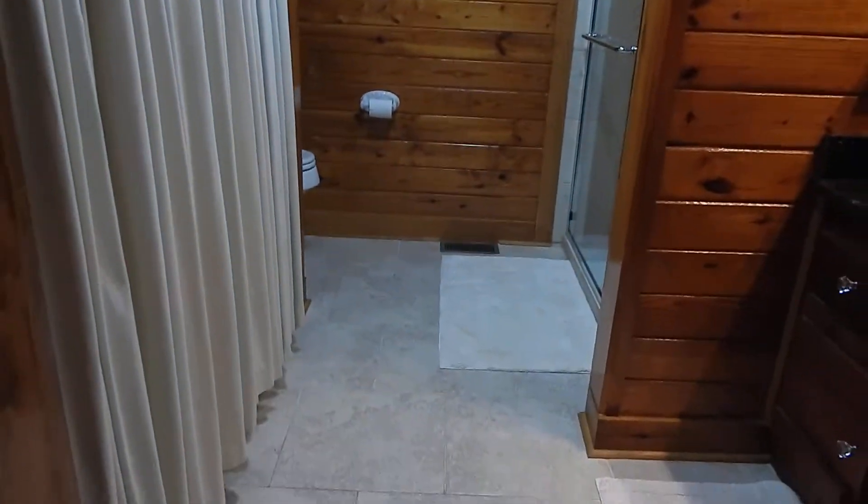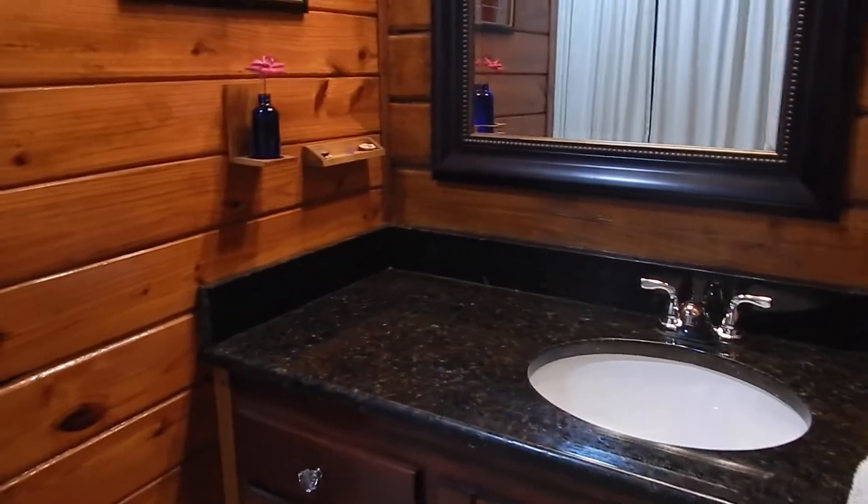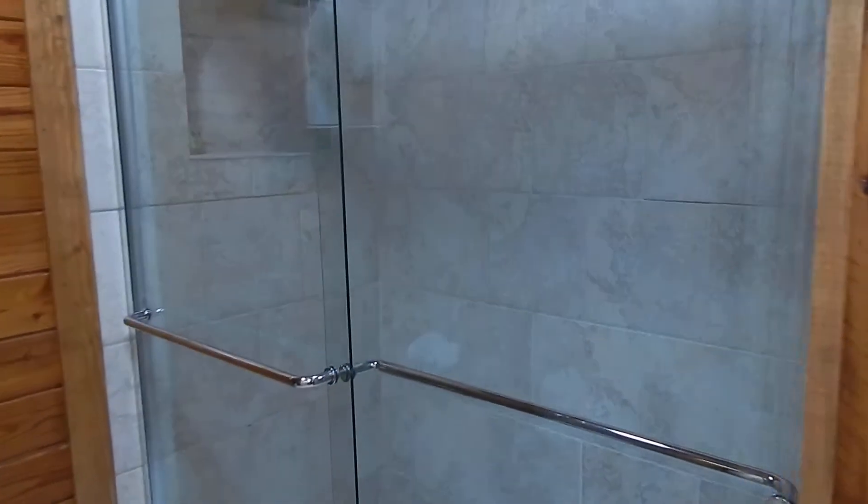We have a guest bathroom here with tile floors, solid surface tiled-in shower. We've got the laundry here as well.